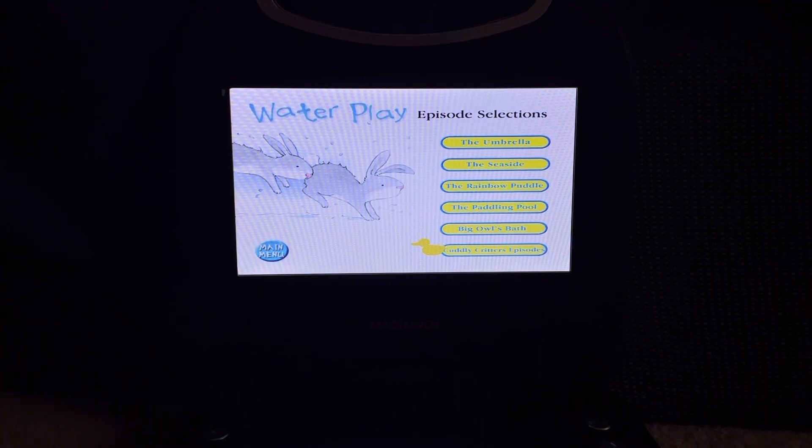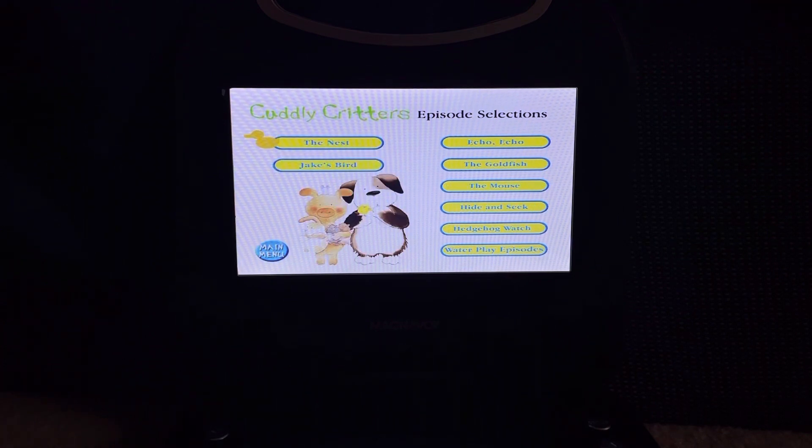Now let's go to the Cuddly Critters episodes. The episodes on Cuddly Critters are: The Nest, Jake's Bird, Echo Echo, The Goldfish, The Mouse, Hide and Seek, Hedgehog, and Hedgehog Watch.